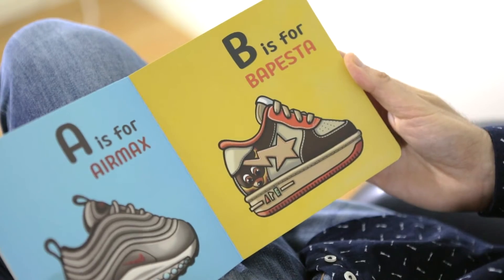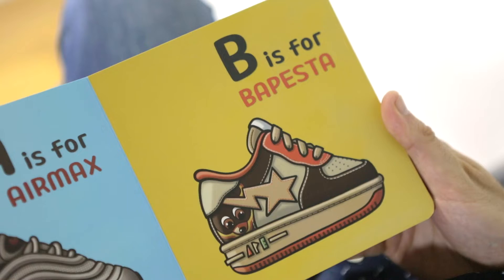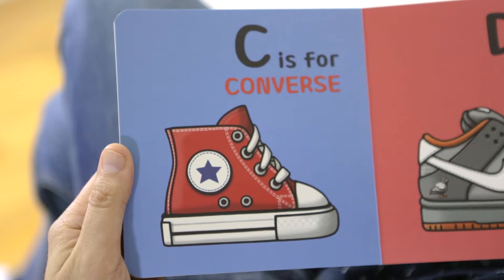A is for Air Max, and this happens to be one of my favorite shoes. B is for Babe Pesta — turn the page. C is for Converse, also one of my most beloved brands — a very, very classic and clean pair of shoes.